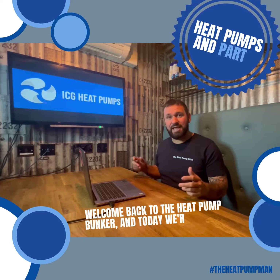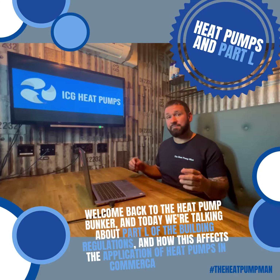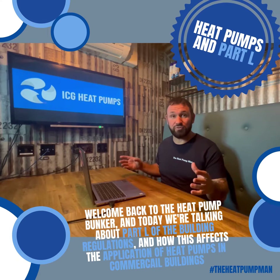Welcome back to the Heat Pump Bunker. Today we're talking about Part L of the building regulations and how this affects the application of heat pumps in commercial buildings.